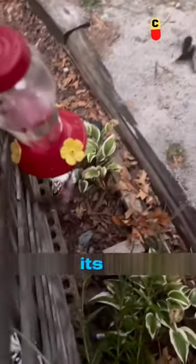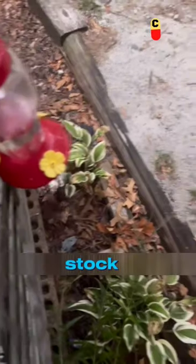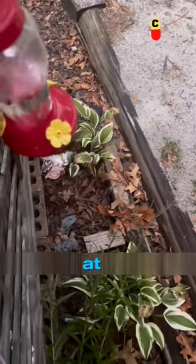Pay attention! A hummingbird got its head stuck in a feeder, and the stuck part is surprisingly its tongue. At this moment, the hummingbird is struggling in pain.